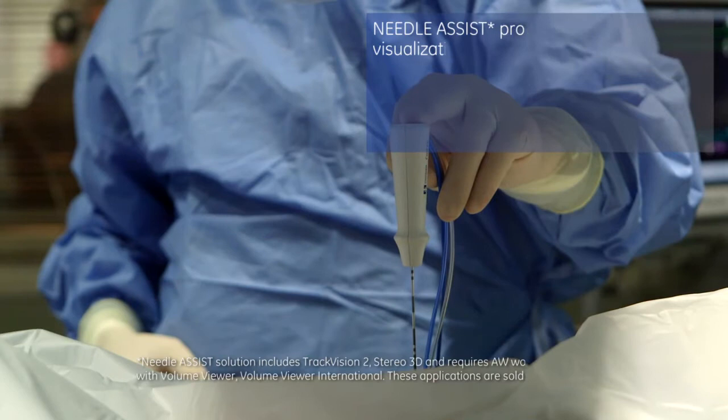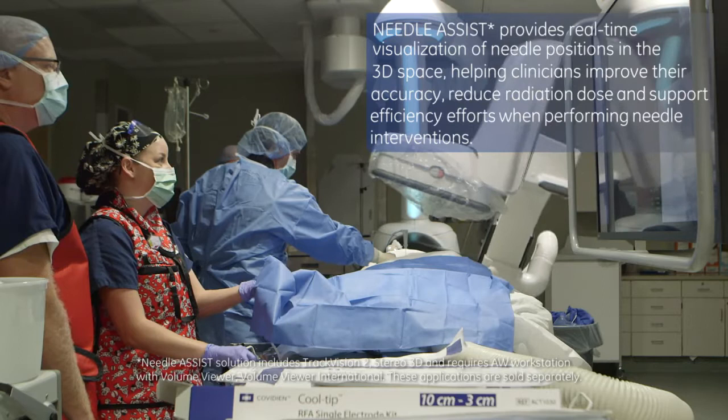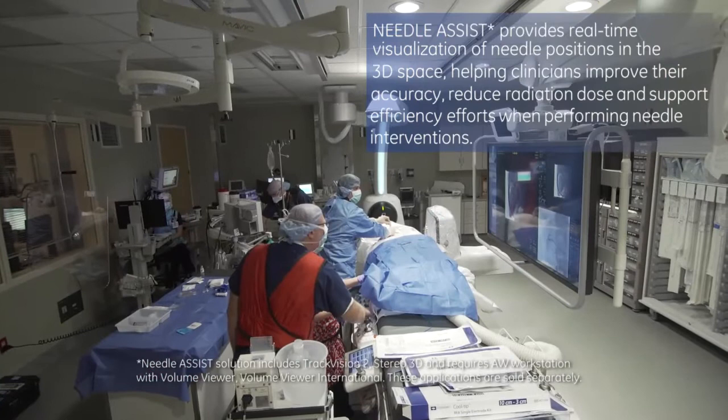The other one is the needle assist. The needle assist is what we've been using lately to perform chemo embolization or liver directed therapy endovascularly, and at the same time on the same table using the Discovery we're able to perform ablations as well. That's a phenomenal feature — we can expedite patient care instead of performing procedures in the angio suite then taking the patient to a CT scanner next door. We don't need to do that anymore.